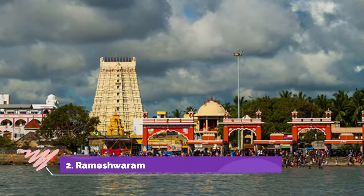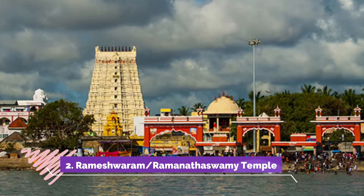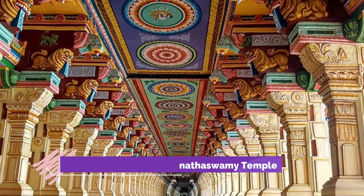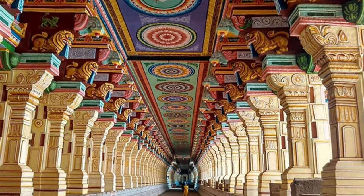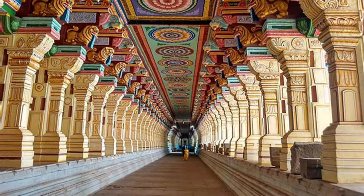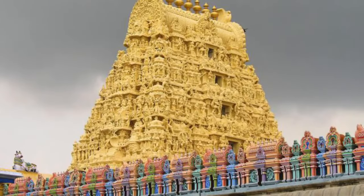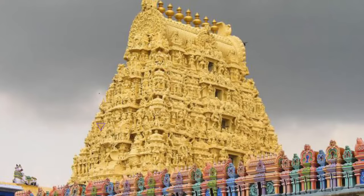Number 2: Rameshwaram Temple. A second temple of the Char Dhams, Rameshwaram — also known as Ramanathaswami — represents the south. Located on a small island between India and Sri Lanka in an area known as Tamil Nadu, the temple has several shrines attached to it. It is one of the most famous temples in India, dedicated to Shiva.